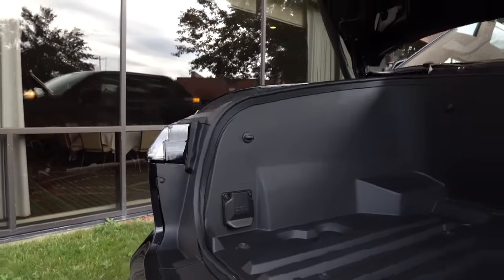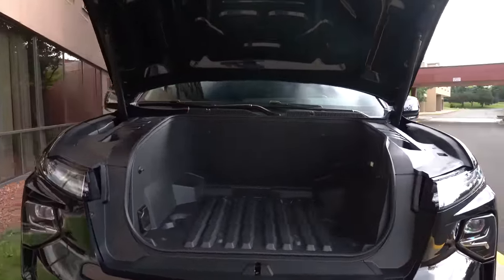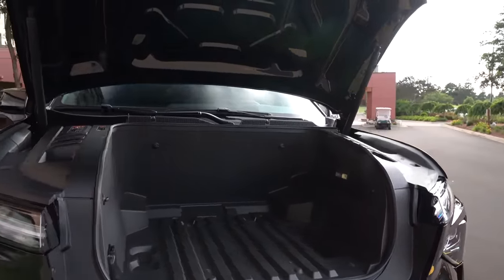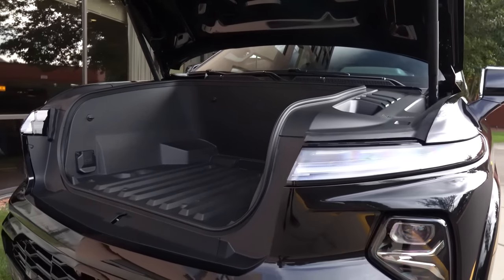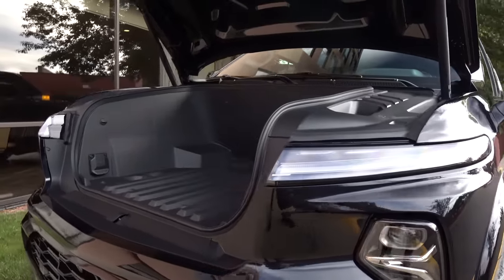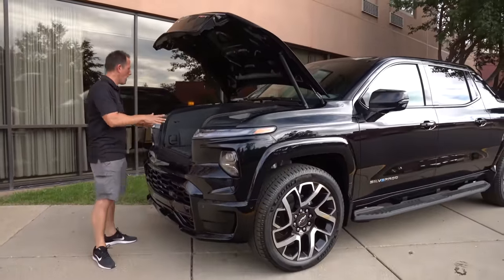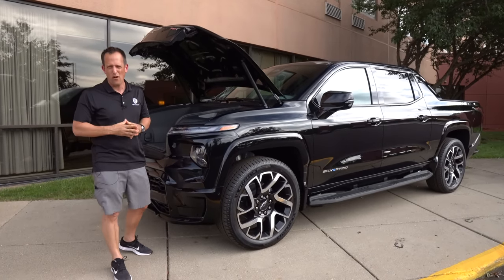That's what's going to make this truck so versatile — having the ability to plug in at the front and at the rear. Let's talk about those performance numbers again: 754 horsepower, 785 pound-feet of torque. It's got a range of around 400 miles. If you're wondering about charging, using a DC fast charger you're looking at about 100 miles in 10 minutes. And you could option this thing up to have 14 different cameras all over the vehicle.